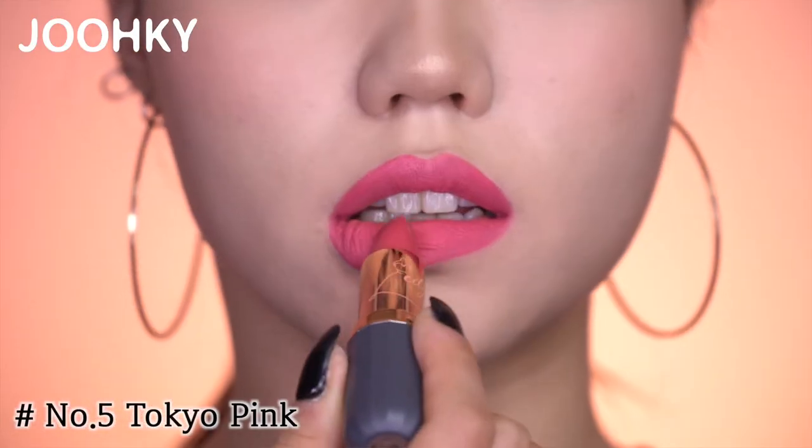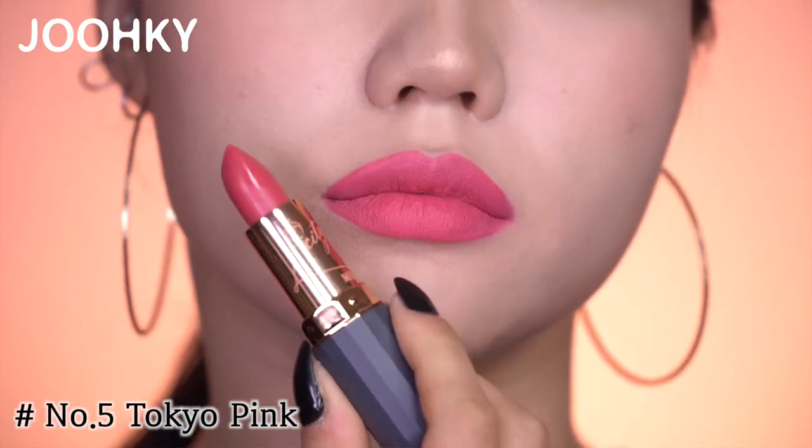The fifth color, Tokyo Pink, has a nudish pink color. It has a calming feeling so it'll look natural when used on natural makeup or on your bare face.